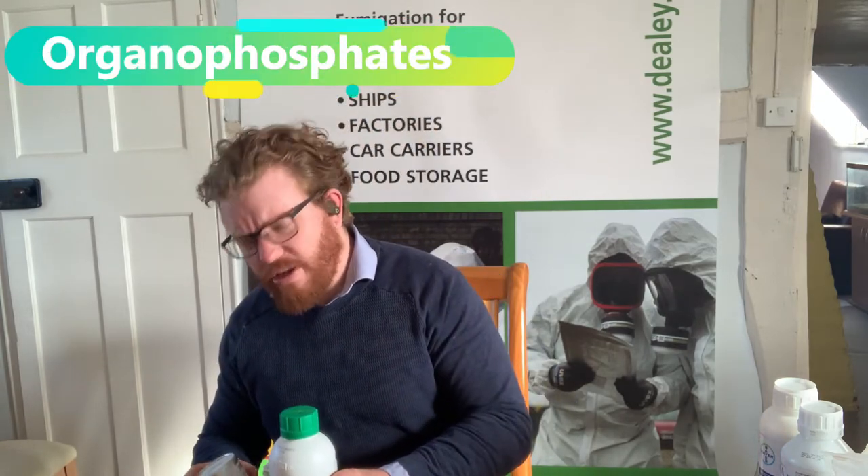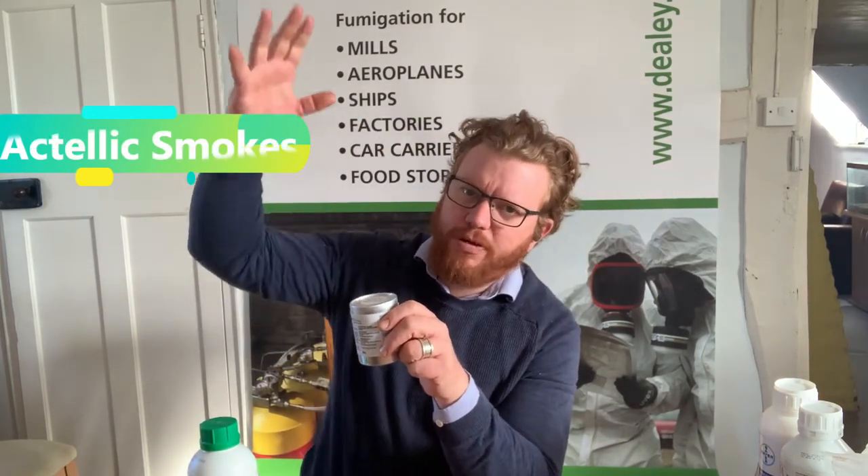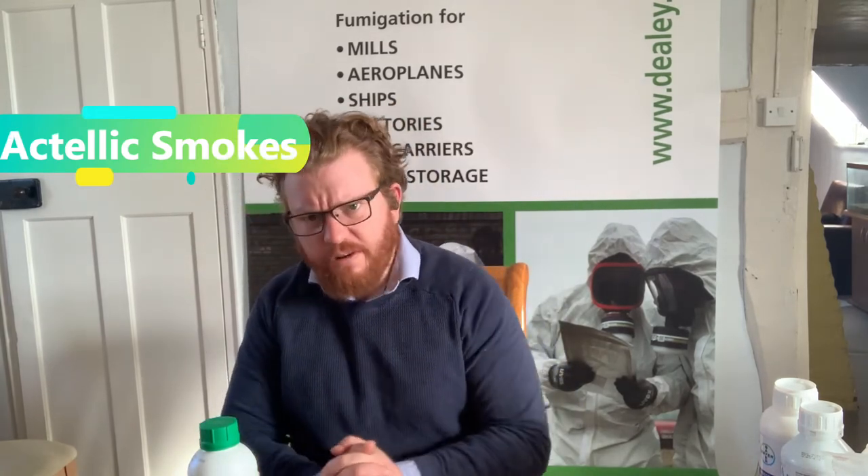I'm going to start with the smoke. A lot of people use these incorrectly and use just these. They clean out their grain store and then put in a load of smokes. There's a little wick in here, you light the top and it all comes out as an insecticidal smoke, kind of like a firework. It's very good for getting into all of the cracks and crevices, the nooks and crannies and unreachable areas — if you've got a complicated bin store, an air tunnel, or underfloor aeration, smoke can get into all of those areas.